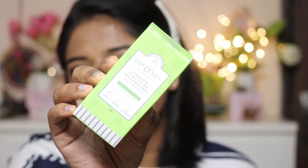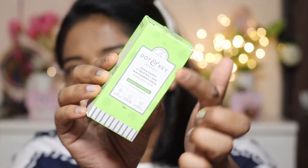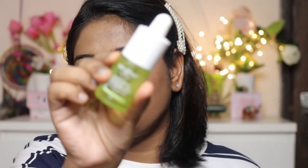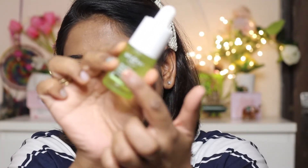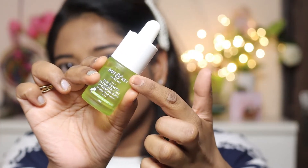Let's talk about the outer packaging. The CCA Calming range from Dot and Key is totally green in color. From outside you get a cardboard box, and inside there is a glass bottle with a dropper. The quantity is 20 ml, priced at 399 rupees.